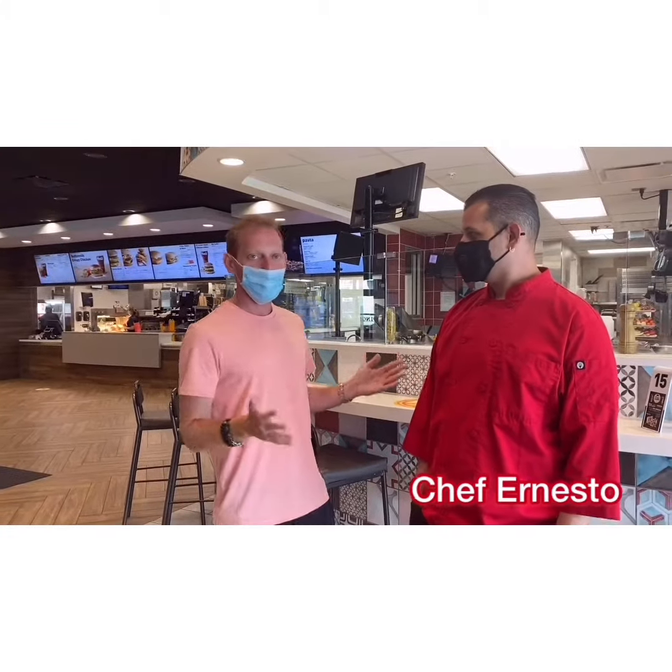Next to me is Ernesto, who is actually one of the chefs here. What's the most popular item that people order? It's a pizza.